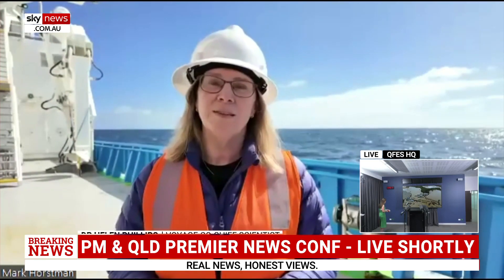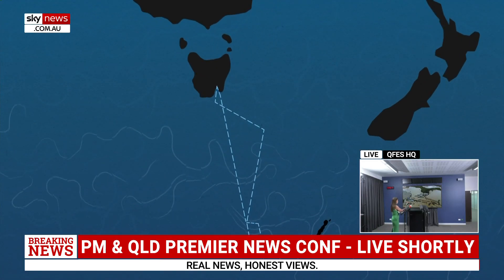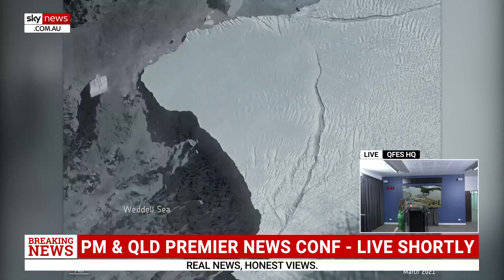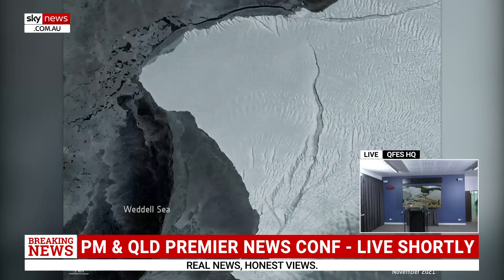Relying on ships and high-tech instruments, the Focus Voyage team spent five weeks in the Southern Ocean assessing currents near Antarctica and increasing the world's understanding of ice shelf melts and potential sea rise.